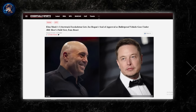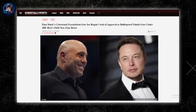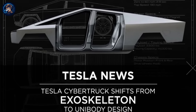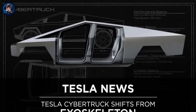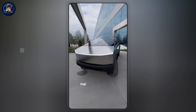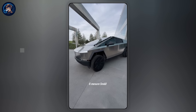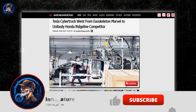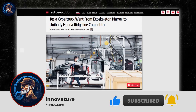Elon Musk once again pushed the boundaries of innovation with the Tesla Cybertruck, introducing the concept of an exoskeleton body. This groundbreaking design involved casting the truck as one cohesive unit, with the side panels and other components integrated into the vehicle's structural framework. Unlike traditional vehicles that rely on hanging panels on a unibody frame, the Cybertruck's exoskeleton offered a more robust and lightweight structure — a crucial advantage for large electric pickups. However, despite the initial buzz, Tesla eventually abandoned the idea and reverted to a more conventional unibody design.